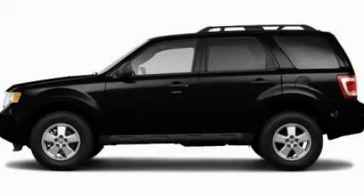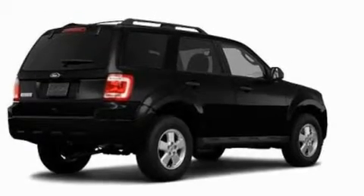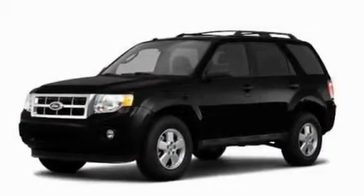This is a 2011 Ford Escape, plenty of space for what you need. It features a 2.5-liter four-cylinder engine and an automatic transmission.